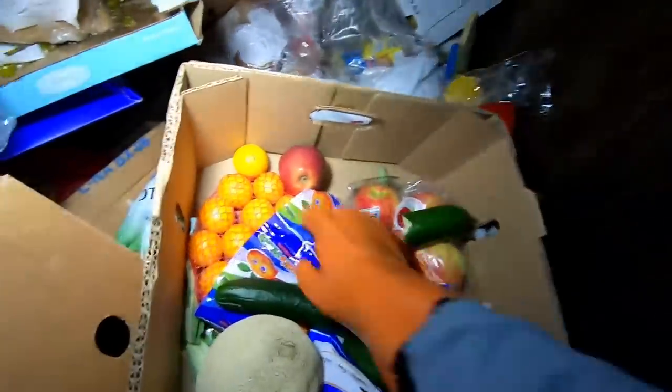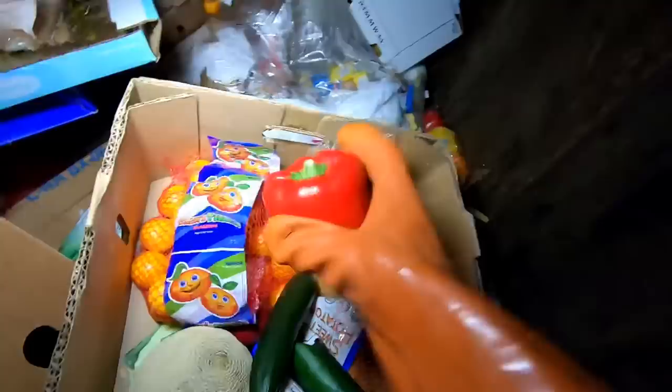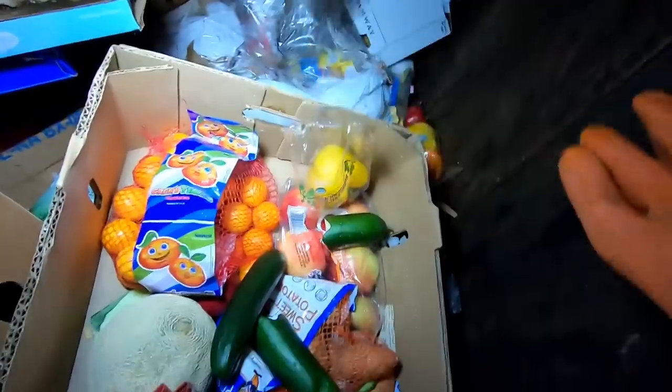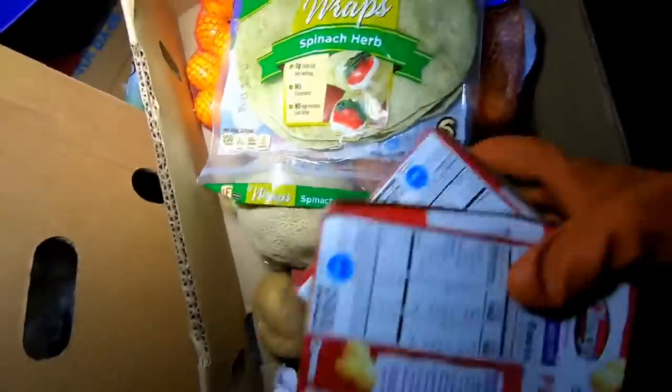We got some peppers — one has a gash so I'll leave that one, but the rest are sealed. We got a bunch of mandarins. We got apples, sweet potatoes, spinach and herb wraps, potatoes, and three boxes of popcorn — it's heavy. We got more strawberries. Let's check the other side.